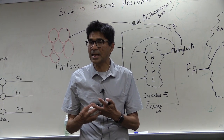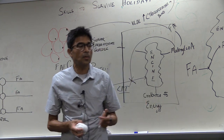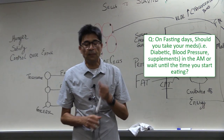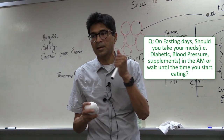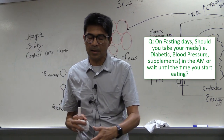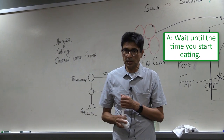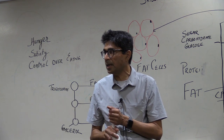That's why I am against prescribing PPIs and acid-blocking drugs indiscriminately without careful evaluation. On days that you are fasting, if you are taking medications — especially diabetic medications or blood pressure medicines — my advice is to wait until the time you start eating, because with fasting you may not need them at that time.